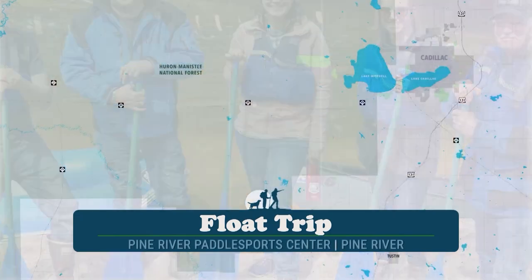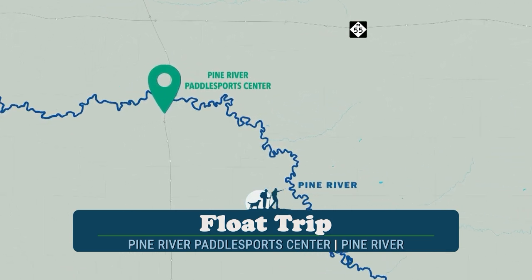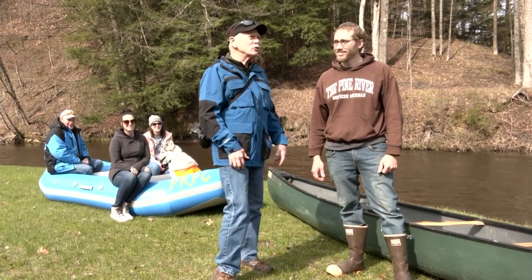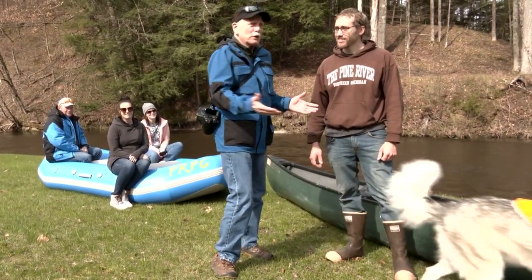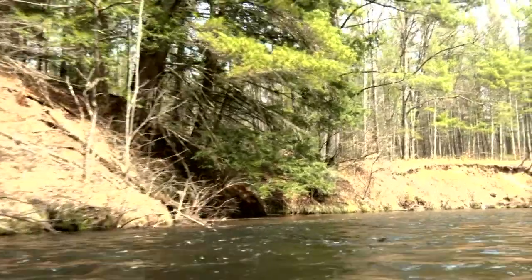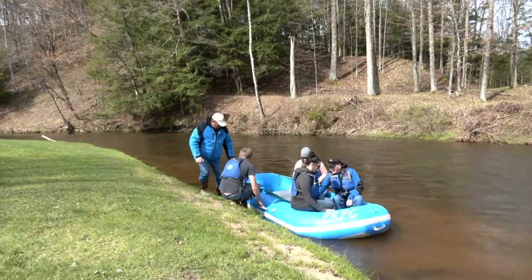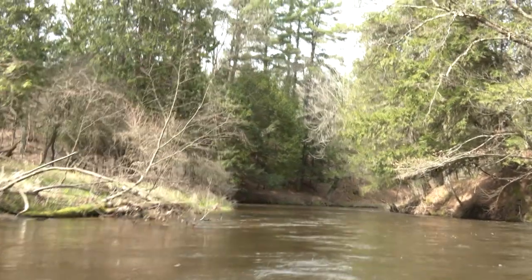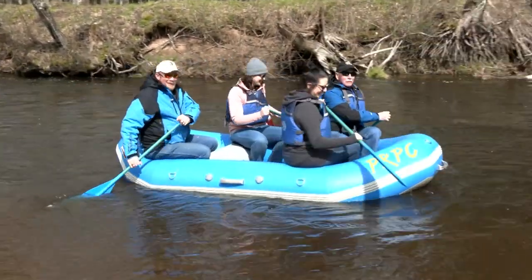Randy set up a float trip down the Pine River with the owner of Pine River Paddle Sports, Jake Miltner. Joining us would be Lindsey Westdorp, marketing manager for the Cadillac Area Visitors Bureau, and Mercy Hensley, the office administrator. Jake is the owner of the Pine River Paddle Sports Center here on the Pine River. We're going to do a little bit of paddling today. The river looks like it's flowing pretty good — we're still in springtime, so it's a little higher. This will be a first for me — I've never gone down the river with four people in a raft.